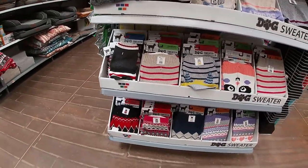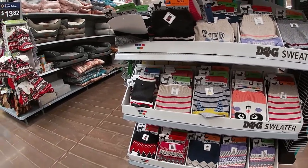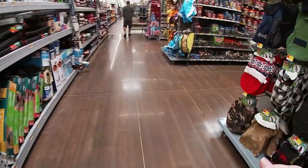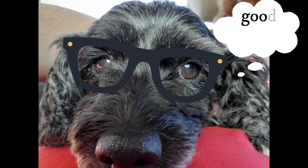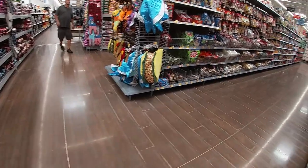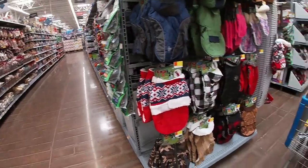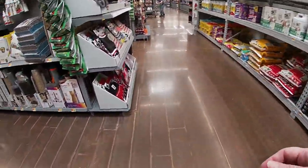They've got dog sweaters, y'all. Our dogs don't like sweaters — they like sweatshirts the best, and they have those here. But these are more like jackets, aren't they? My dog loves sweatshirts, just sweatshirts. I told them we would show them our favorite things in the grocery store, so let's go do that.